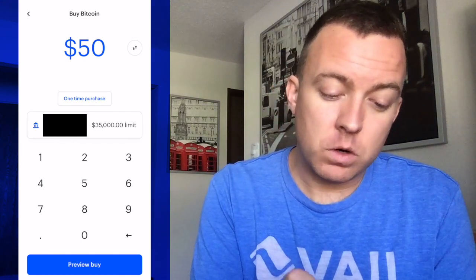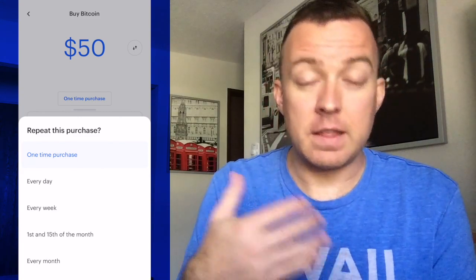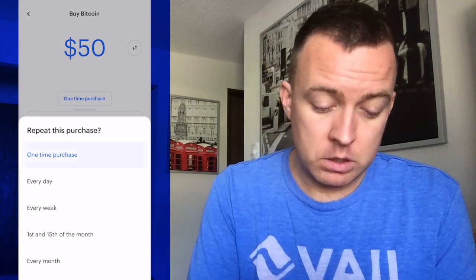From here, select the amount. I'm going to select $50. You can also choose a one-time purchase, or you can choose every week, every month, or the first and the 15th of the month. There are a couple of options if you want to do more of a dollar cost averaging into Bitcoin. For this video, I'm just going to do a one-time purchase. You can see the limit allowed to you as a user — that changes over time depending on how much you use the app and how much you purchase through Coinbase. At this time I just have a $35,000 limit.